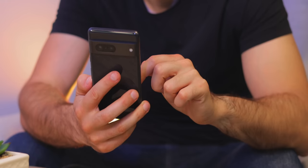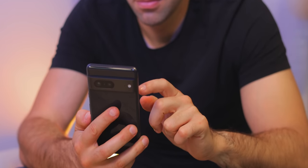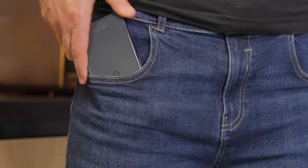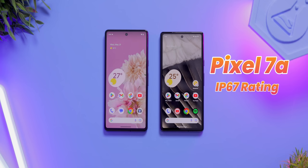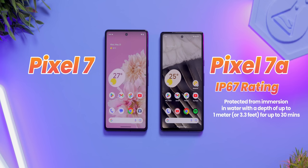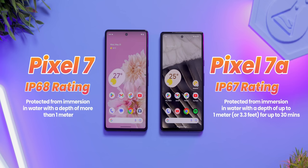Does the Pixel 7 feel better because it's made of glass? Yes, a little bit. It feels more dense, but glass is brittle and with a plastic phone I'm more willing to carry it without a case. Both phones also have water and dust protection. The Pixel 7a is rated at IP67 and the Pixel 7 has IP68 — basically the Pixel 7 can survive longer and deeper in fresh water, but that's not really a big deal unless you're into water sports.